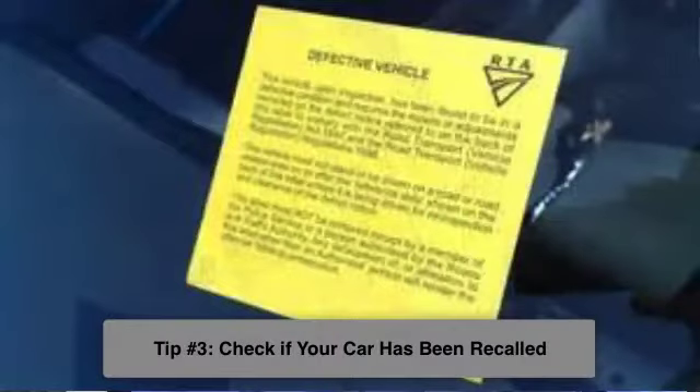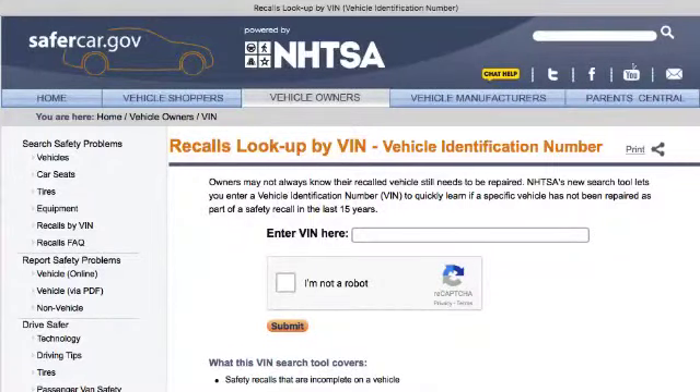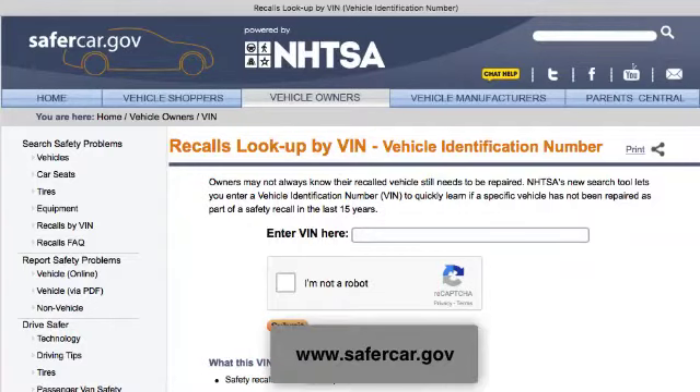Another extremely important thing: there are so many used cars out there that are dangerous. Our laws permit dealers to sell cars with dangerous recalls that are not fixed. Used cars are sold daily — millions of them — with Takata airbag recalls, without even parts available to repair them. So you go to the National Highway Traffic Safety Association website, which is safercar.gov — www.safercar.gov — and that will tell you if the car has any outstanding recalls, whether they've been fixed, and sometimes it will tell you there's an outstanding recall that does not have the part available to fix.